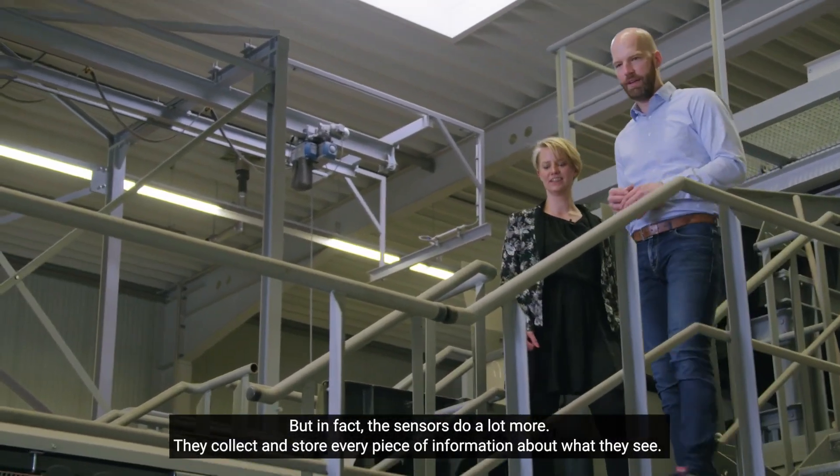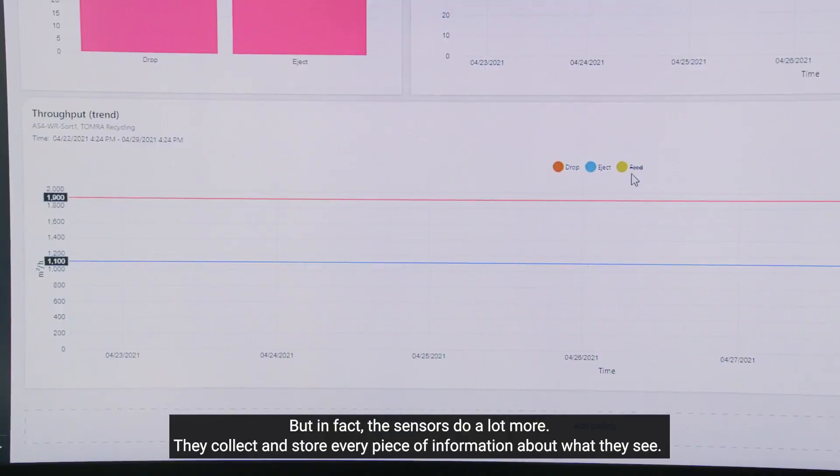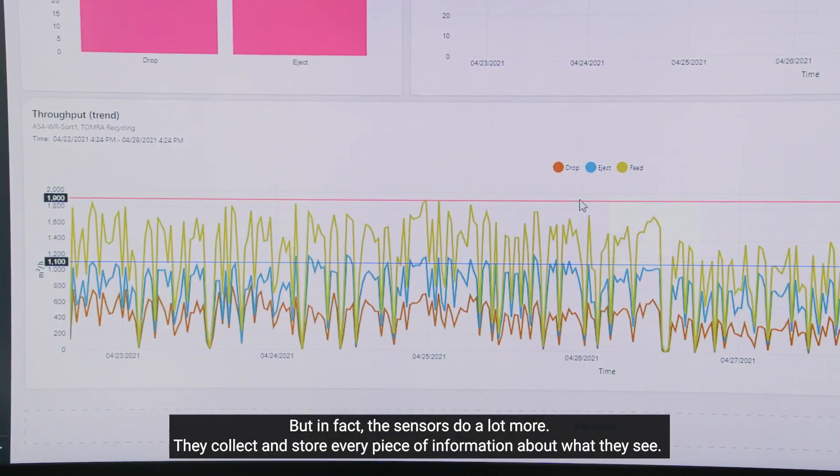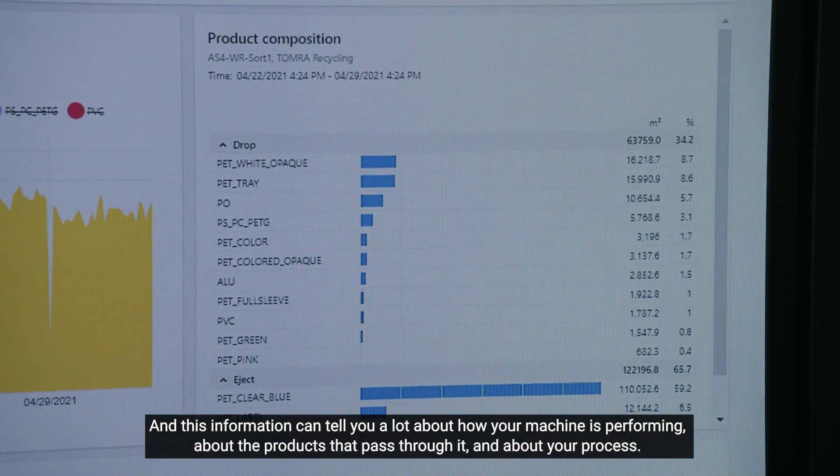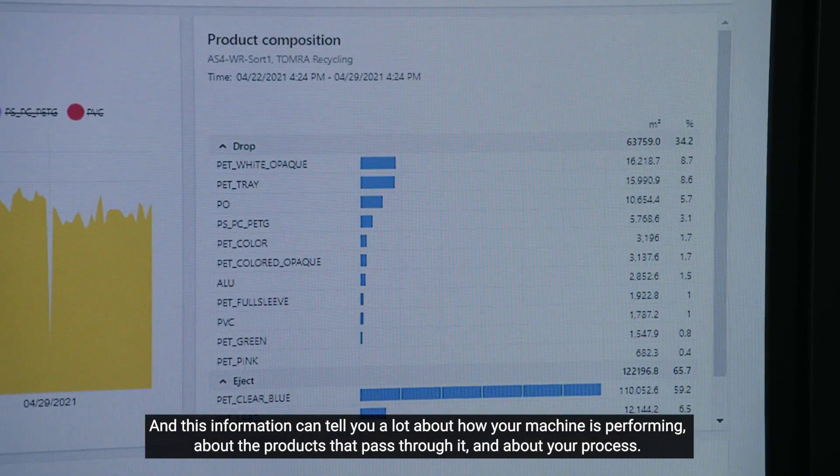But in fact the sensors do a lot more. They collect and store every single piece of information about what they see. And this information can tell you a lot about how your machine is performing, about the products that pass through it, and about your process.